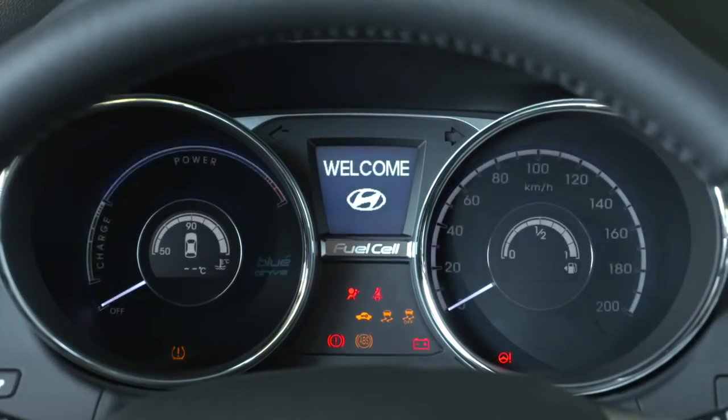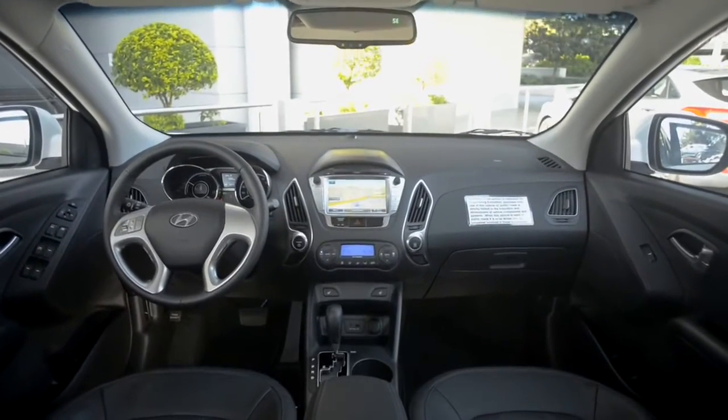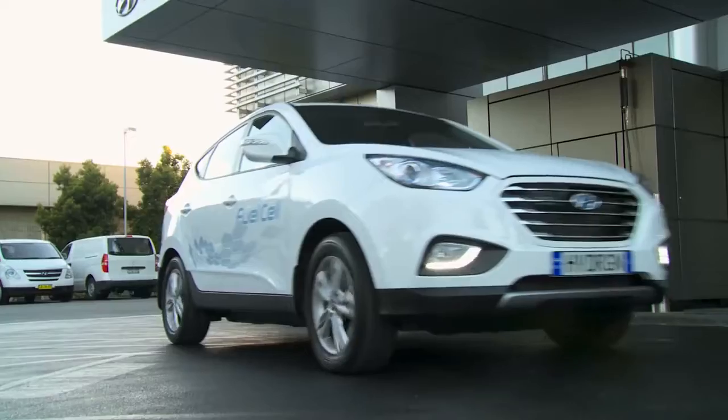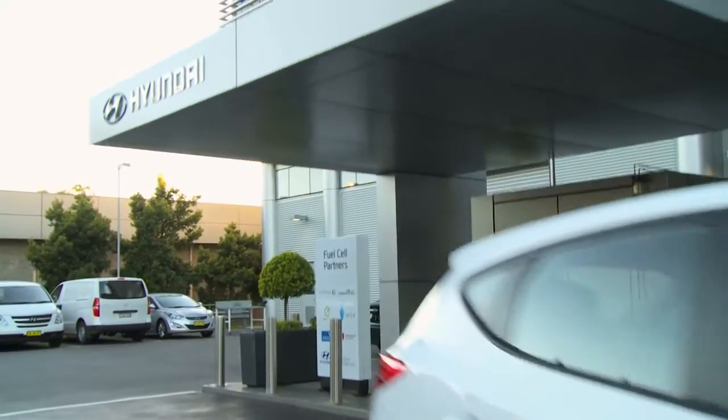It's very exciting. Cars like this not only help the environment but also reduce our dependence on imported oil. These are the first steps in making green, clean motoring through fuel cell cars a reality for Australian motorists.